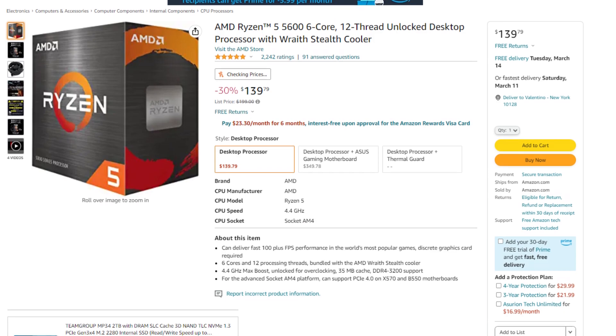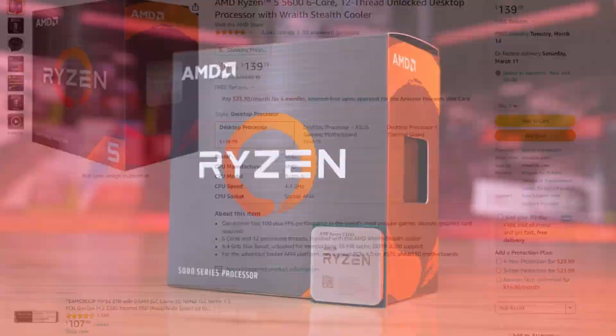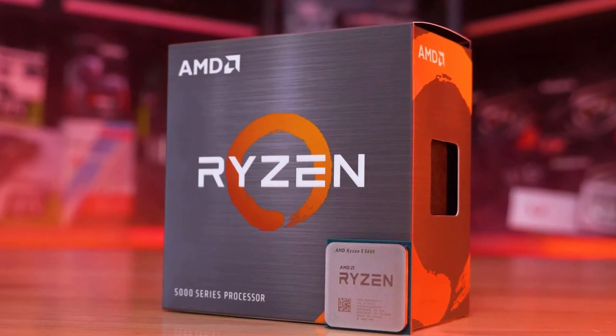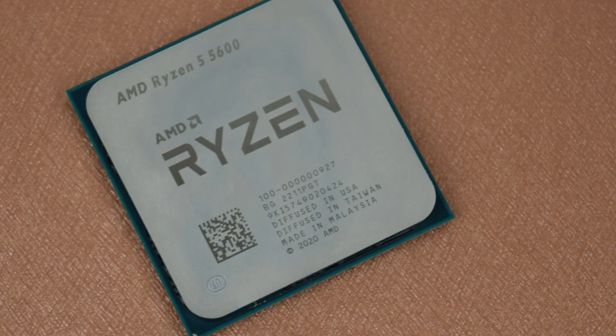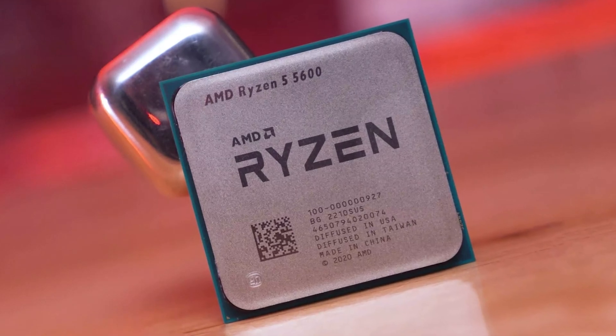For the CPU I picked the AMD Ryzen 5 5600. This is a 6-core 12-thread processor which is the standard for gaming nowadays and it's going for $140. It's not the cheapest it's been, but for the price you are getting great value and I strongly recommend this CPU even for a PC that's around $1,200 to $1,300 — so definitely the best mid-range CPU out there.